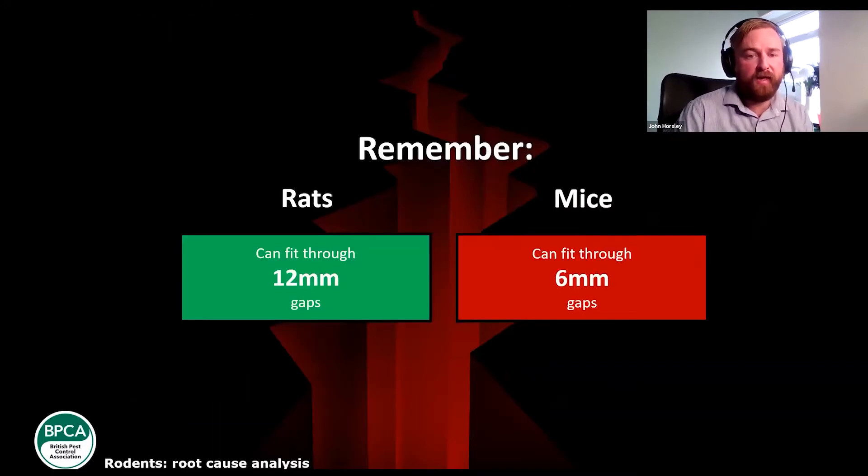Some access points and gap sizes: rats need a gap of 12 by 18mm — if there's a gap that size, they'll be able to squeeze through; if smaller, they won't. For mice, 6 by 9.5mm — they'll be able to squeeze through. When teaching this to technicians, we always use a pencil — a standard pencil is around 6mm, which you can use as a gauge for hole size if you've not got anything else to hand. Key to know: 12 by 18mm for rats, 6 by 9.5mm for mice.